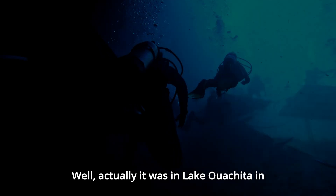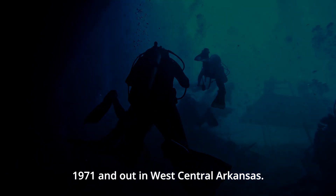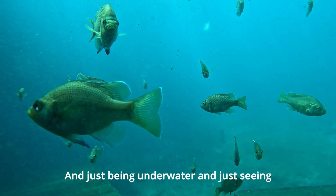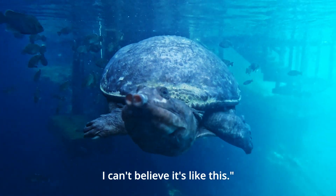It was in Lake Ouachita in 1971, out in west central Arkansas. Just being underwater and seeing the fish — man, I didn't know this was under here. I can't believe it's like this.